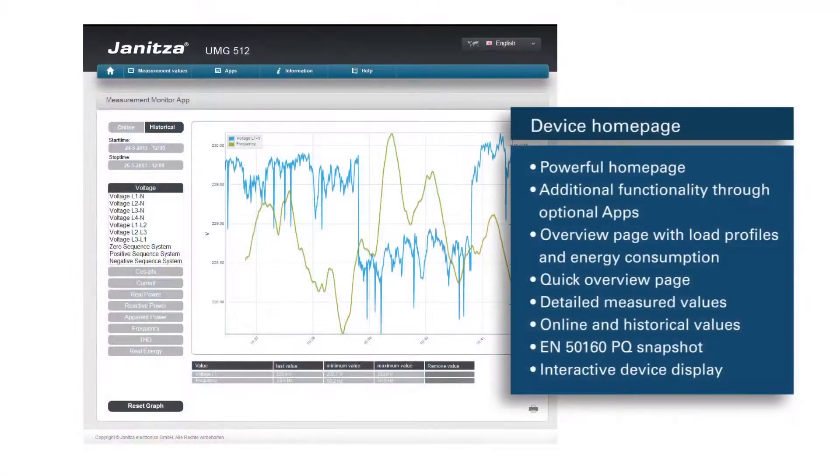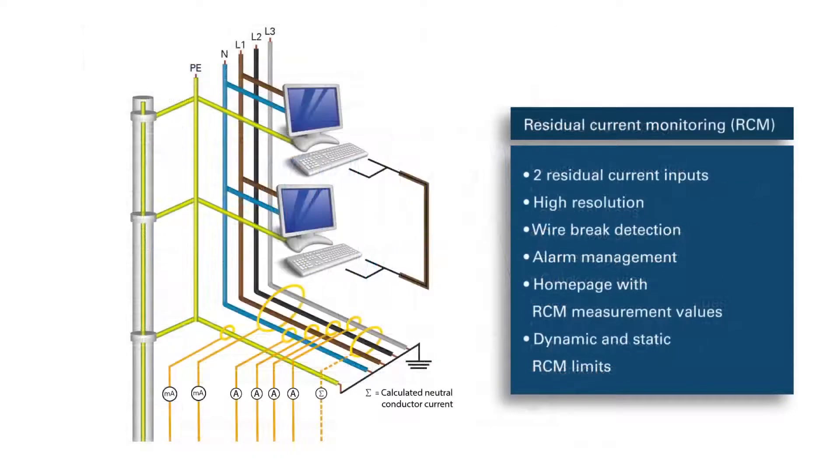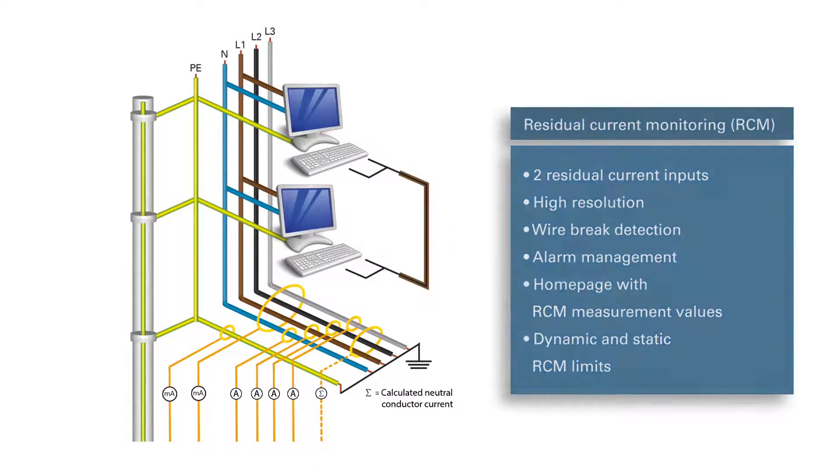In addition, the device homepage simplifies the evaluation of the data. A further highlight is the residual current monitoring, which detects leakage currents before they lead to system dropouts.